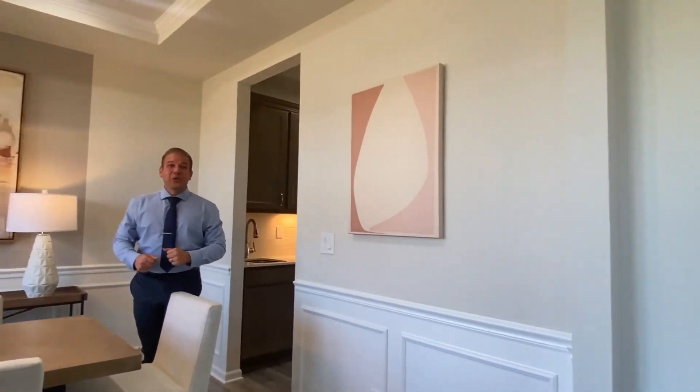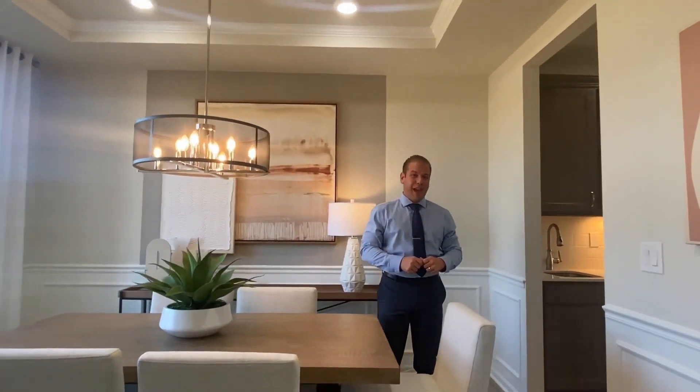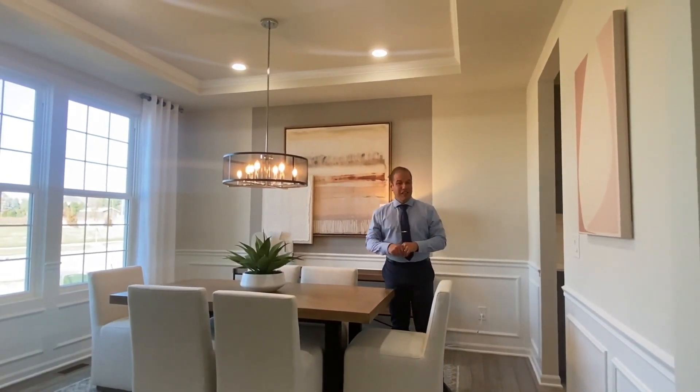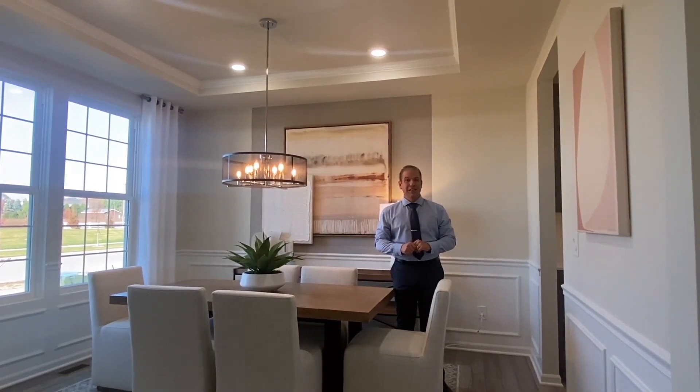Welcome to our newest model. Here we're showing you the Continental floor plan. This home is about 3,300 square feet, four bedrooms, two and a half bath. On the first floor you're going to see beautiful spaces like this dining room, an open concept built-in kitchen, a sunroom, flex room, as well as our multi-planning center.